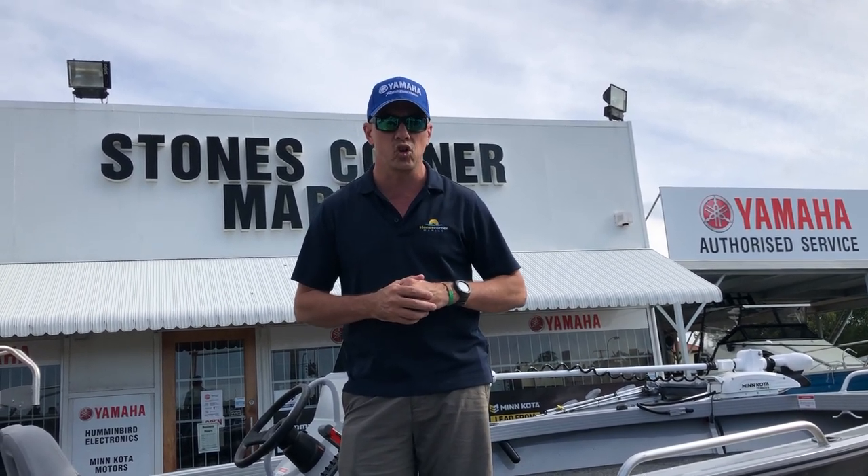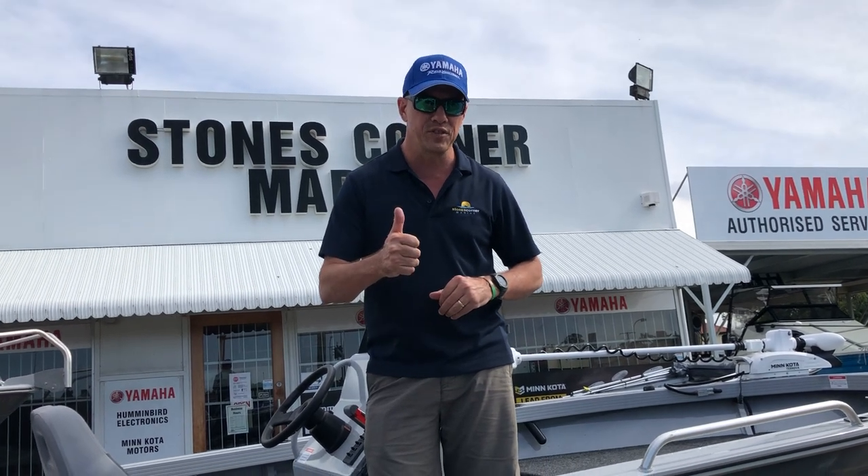For your quote on the CJ Territory, please get in touch with my staff. You can contact us at info@stonescornermarine.com.au or check out more about our CJ packages on our website at www.stonescornermarine.com.au. Thanks for watching the video.